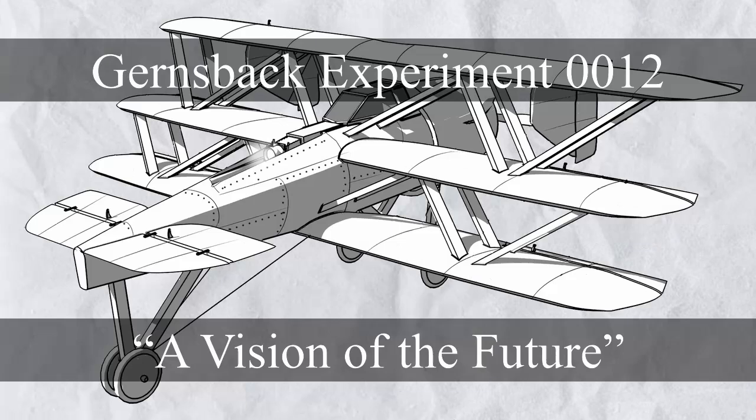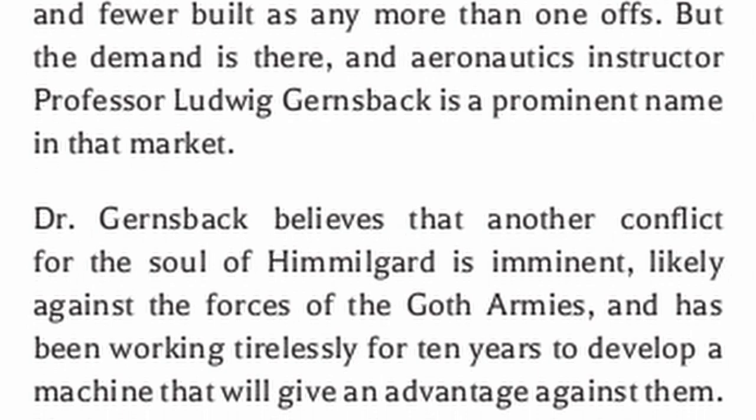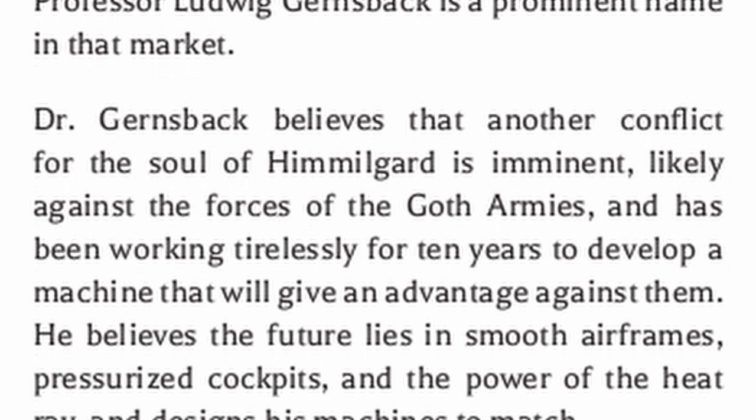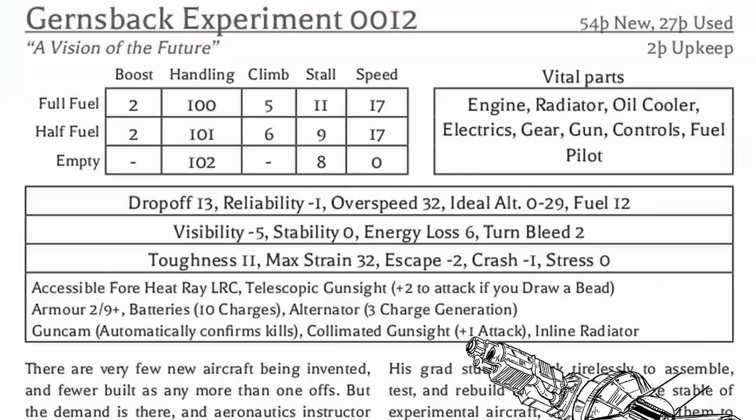The most prominent one is probably the Jernsback Experiment 0012, designed by Dr. Jernsback who believes that a conflict in Himmelgaard is imminent, likely against the forces of the Goth armies. Believing the future of flight lies in smooth airframes, pressurized cockpits, and freaking laser beams, he designs his machine based on those ideas. The Jernsback Experiment 0012 — whether the 12 stands for serial number or model number — is really one mean machine.